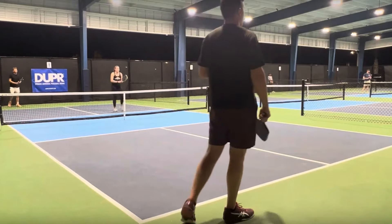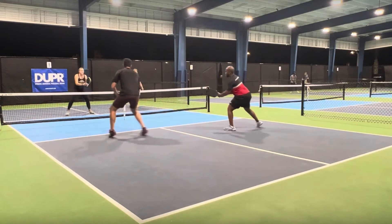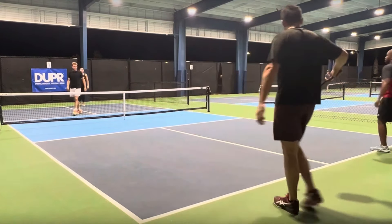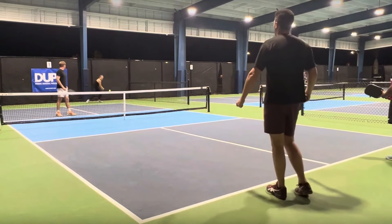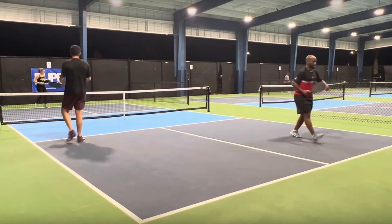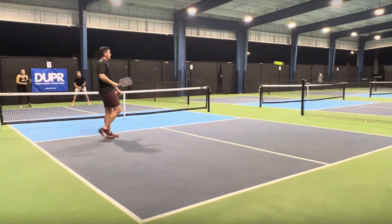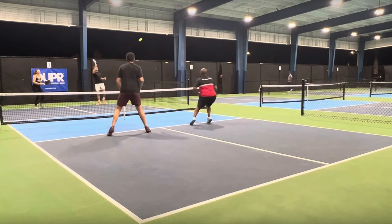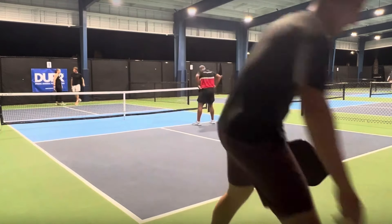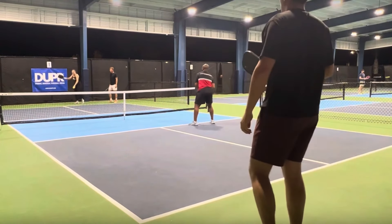If they're playing to 15, that means the team in the near court has eight. If they're playing to 11, the team in the near court has six. Great backhand flick — kind of hard to see, but just a really good shot. It's just so important to be able to move up in pickleball. It's very difficult to be successful from behind the service line.